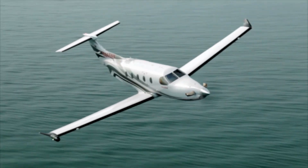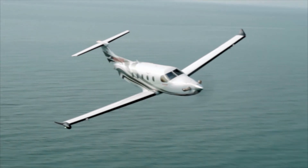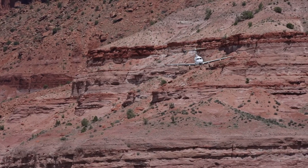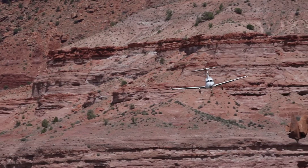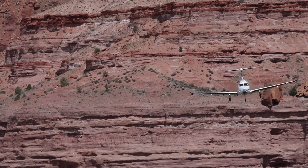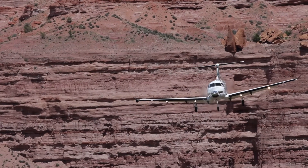RNAV approaches with LP minimums provide the lowest possible minimums on runways that do not qualify for precision approaches. This video has been an overview of LP approaches. Please be sure to refer to AC 90-107 or AMC 20-28 and your aircraft pilot manual for more detailed information.